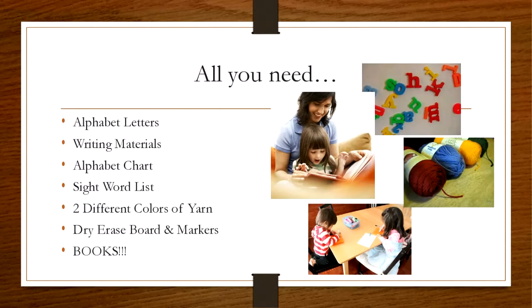For these activities, you really won't need a whole lot. All you will need are some alphabet letters, some writing materials — just a basic notepad, pen, anything they could write with. An alphabet chart and a sight word list, which we will be sending you tomorrow with the link for the recorded session. We're also going to show you an activity using two different colors of yarn, and a dry erase board and markers, and of course our favorite books.